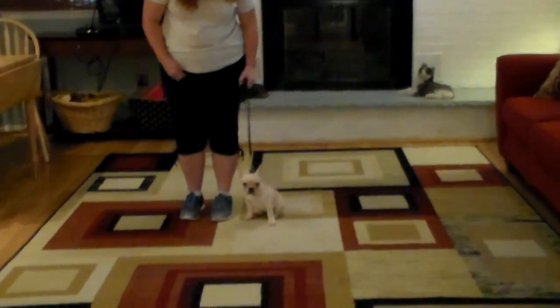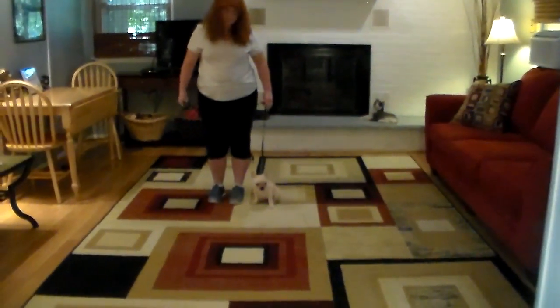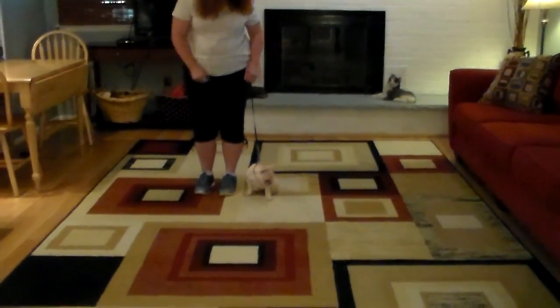Just teaching a puppy of this age to walk nicely on a leash can literally take weeks. We start out by allowing the puppy to drag the leash around and get used to the feeling of something on their neck, and then we start getting them to do their little commands.